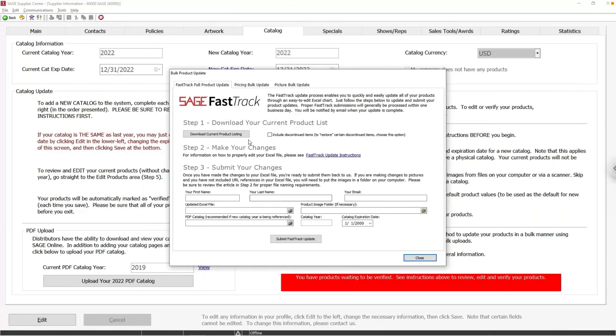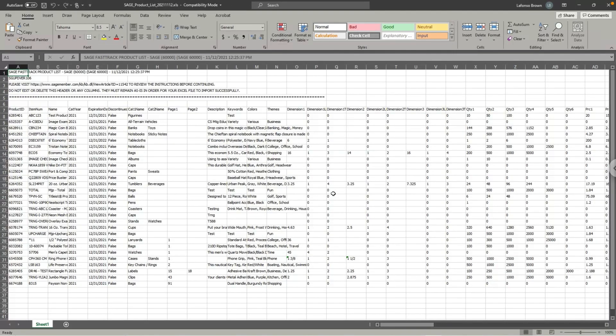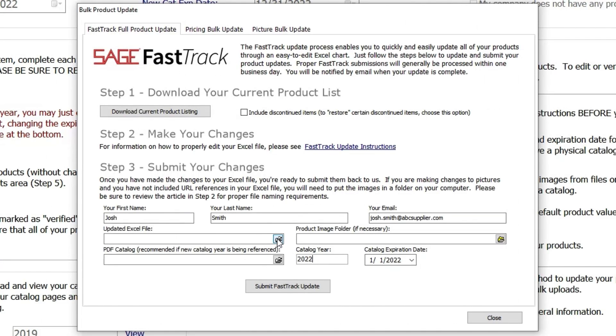Saving time and using Sage Fast Track is easy! Simply download your current product listing in an Excel spreadsheet format, make the changes you need, and re-upload them to the Sage Supplier Center. Changes are processed in one business day, which means less time plugging in numbers and more time selling your hot promo products.